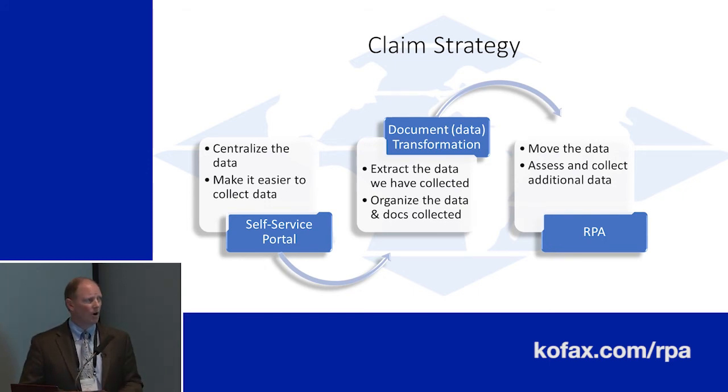Moving the data — on the RPA side, we have a couple of different places where we're moving data: one is internally and the other is externally. The reality is we get data from so many sources internally and externally, we've got to find a way to make sure we're bringing it in-house, looking at it, and then transitioning to what we call our system of record.